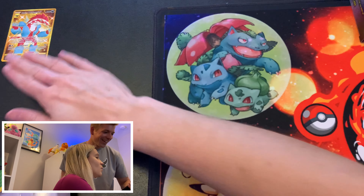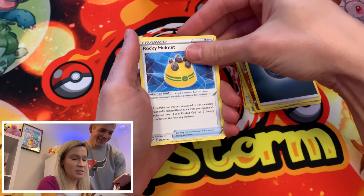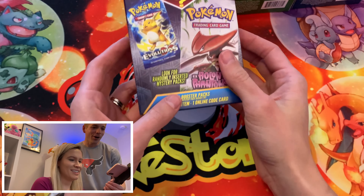Darkness Ablaze — that is a tale as old as time with Pokémon card openings. Since we got so many we're just going to go ahead and go straight through these somewhat quickly since they are some familiar sets.